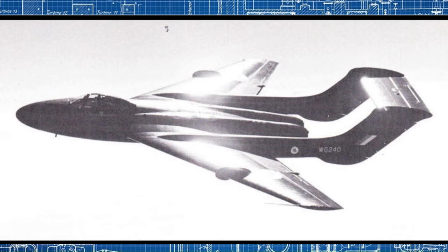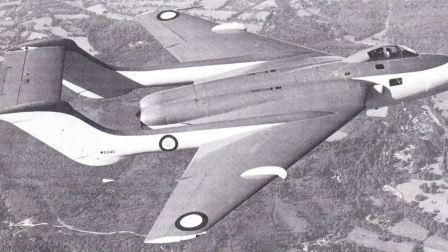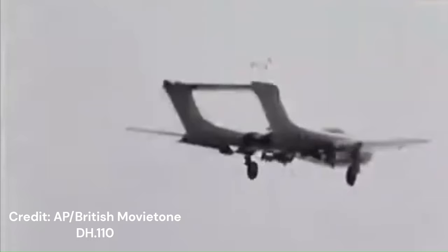Drawing on the twin-boom tail layout of the de Havilland Vampire and Venom for inspiration, they designed an all-metal structure with 40-degree swept wings, allowing the DH110 to become supersonic in a shallow dive, marking it as the first British two-seat combat aircraft to do so. However, the type was subsonic in service. Adopting the twin-boom tail reduced the aircraft's length and height, optimising storage space and headroom aboard aircraft carriers. To reduce asymmetric handling problems and increase safety over the ocean in the event of an engine failure, a pair of Rolls-Royce Avon RA-3 turbojets, each capable of producing 6,500 pounds of thrust, were installed side by side in the fuselage.